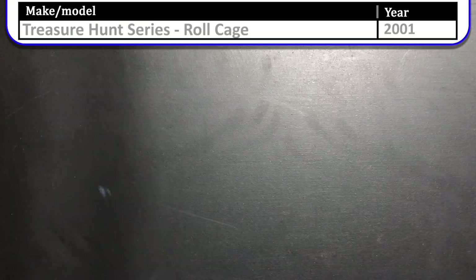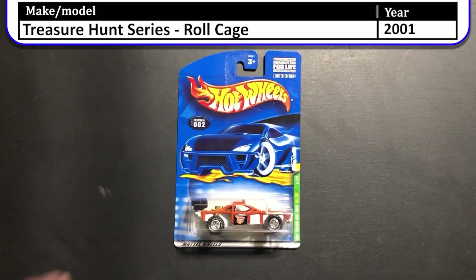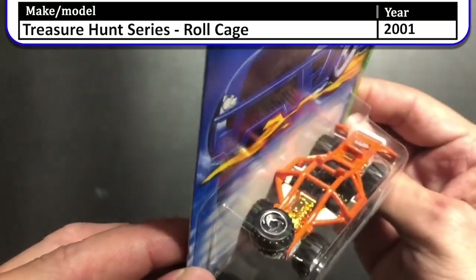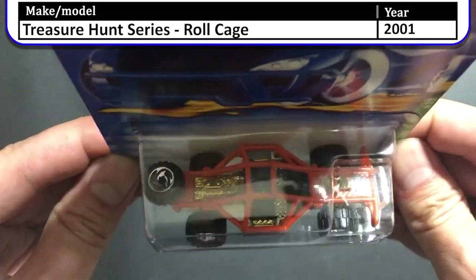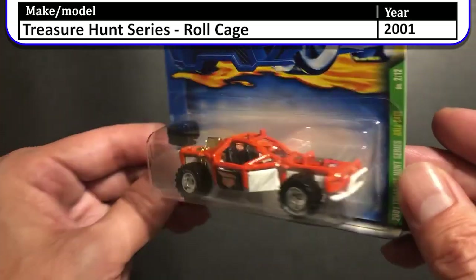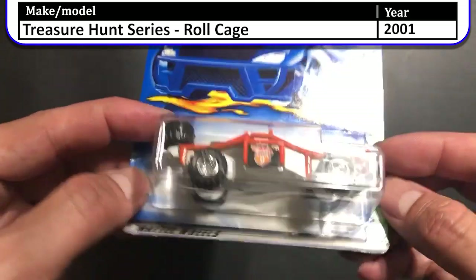The only 2001s in this case seem to be Treasure Hunts. Here is another 2001 Treasure Hunt — this one is the Roll Cage. I've always liked the Roll Cage, but this one's extra cool since it has real riders on it. Although that rear wheel is not a real rider. Still a great looking casting — I really wish I had one of these to pop open and roll around on those off-road tires.